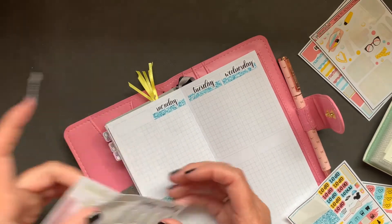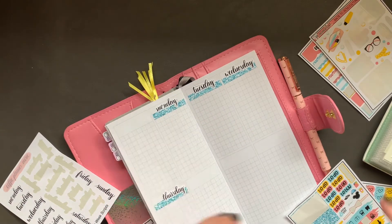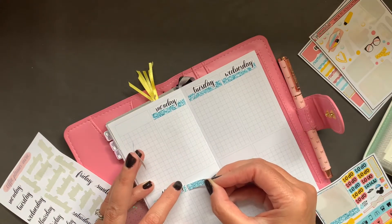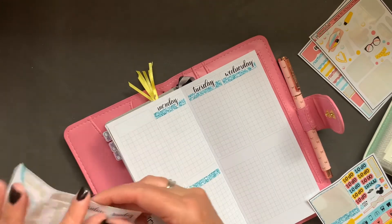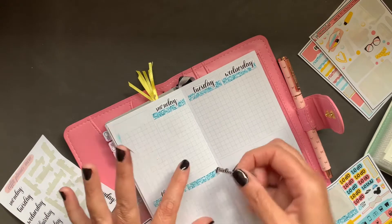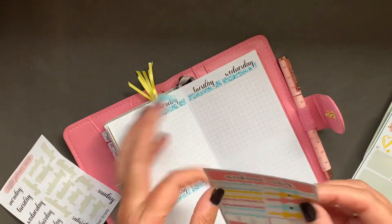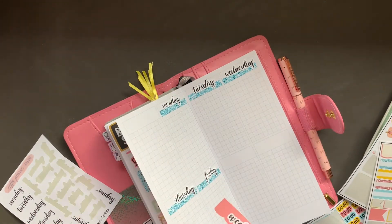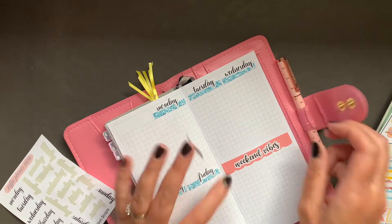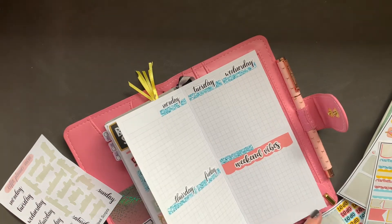I did try to use it as my catch-all for a little while, but I just need a little more space. I'm going to end up with all these Friday, Saturday, and Sunday stickers, so I was thinking of just doing the weekend banner, but I don't want to. Maybe we'll put this here — yeah, that's fun.